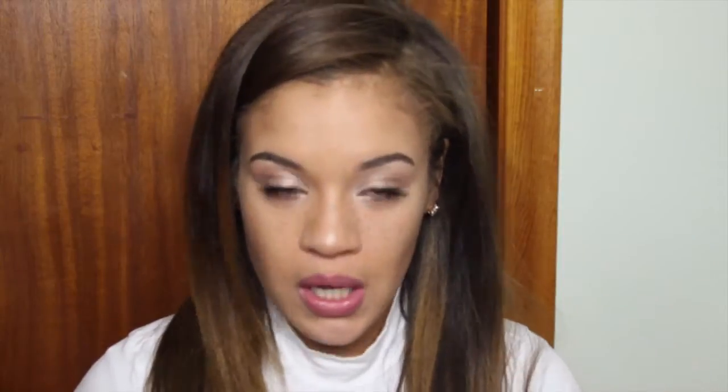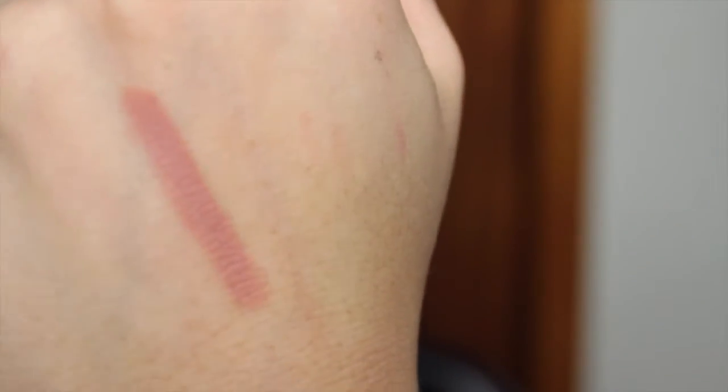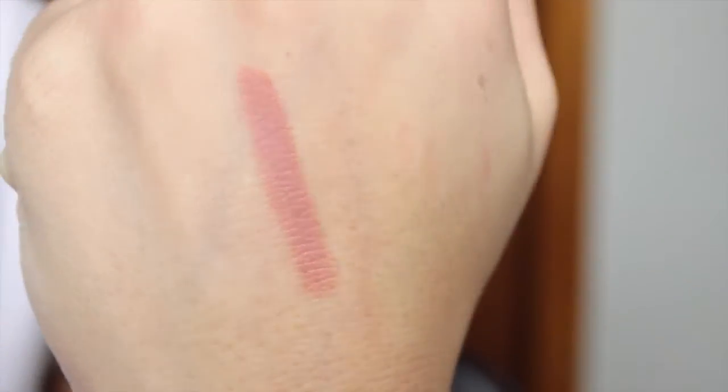The next lip liner is another one I feel is overlooked in the YouTube community — it is by the brand Essence, at $1.49. Yeah, these are less than $2. It is so stinking cheap but these are so good — the pigmentation is so on point. It's just ridiculous. The only thing I'll say about these is that the color variety is not on point — there's about four or five shades, which is not a lot.